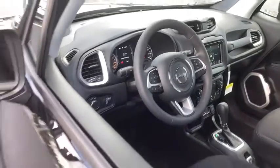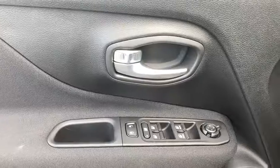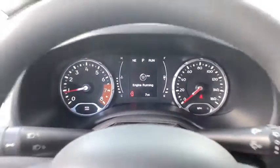Here are some of this vehicle's great options: traction control, keyless entry, dual airbags, power steering, four-wheel disc brakes, rear window defroster, electronic stability control, power windows, trip computer, compass.